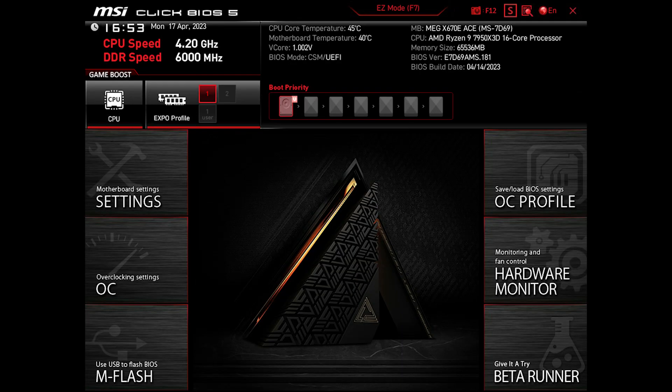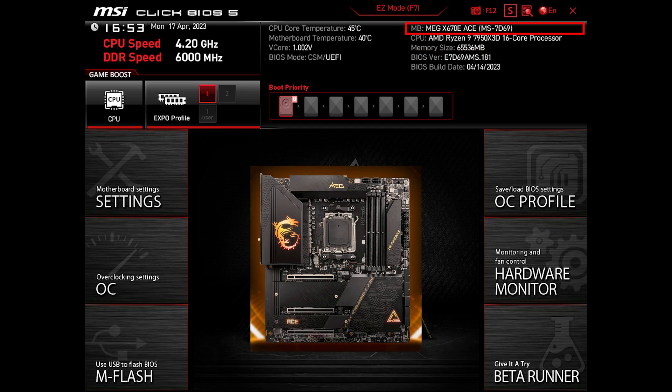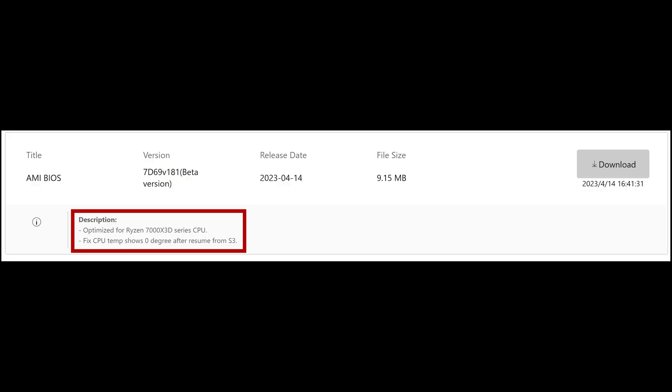Hello everyone, I hope you are all doing well. MSI has just released a new BIOS update for their AM5 motherboard, and today we'll be taking a look at it on the MEG X670E motherboard. This update packs really interesting features, which is the reason I wanted to make a video for it.